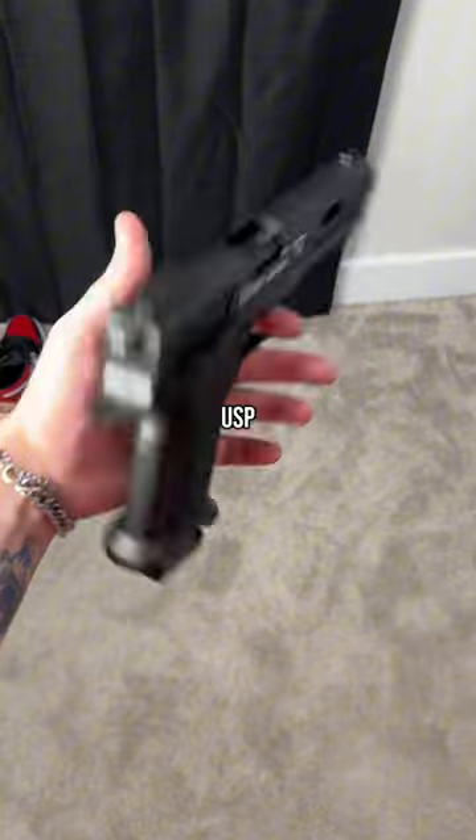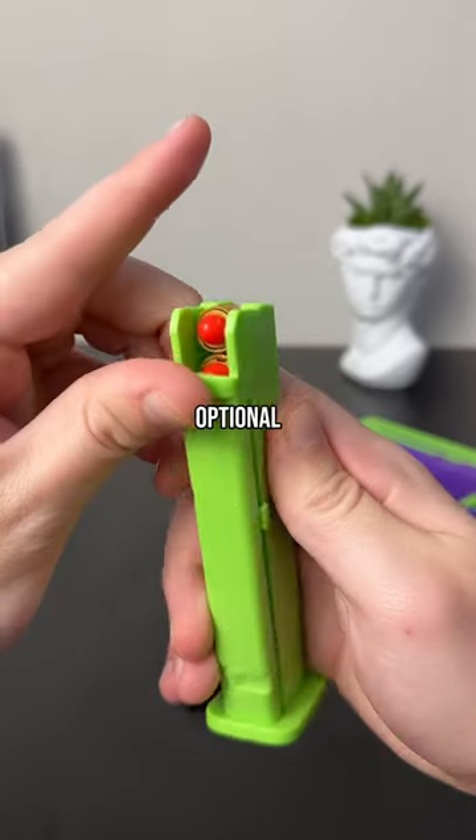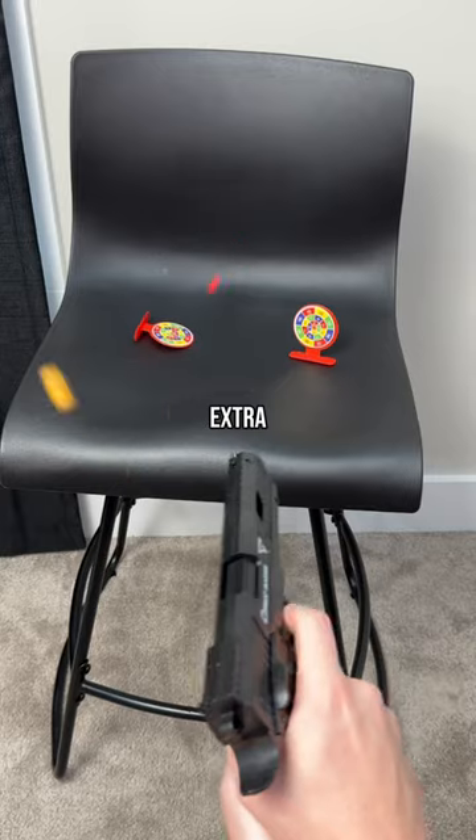Next, we have the USP and Reaper models. They come with all those same features, but have added optional projectiles if you're wanting some extra fun.